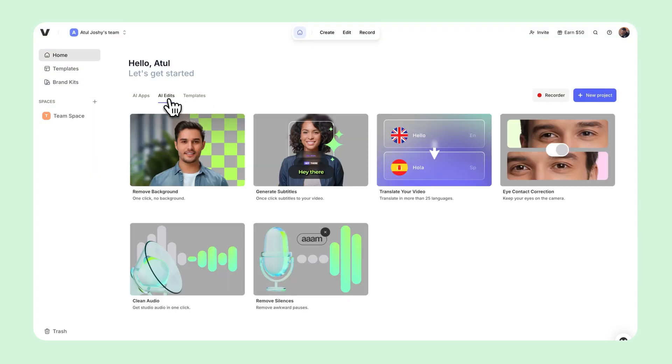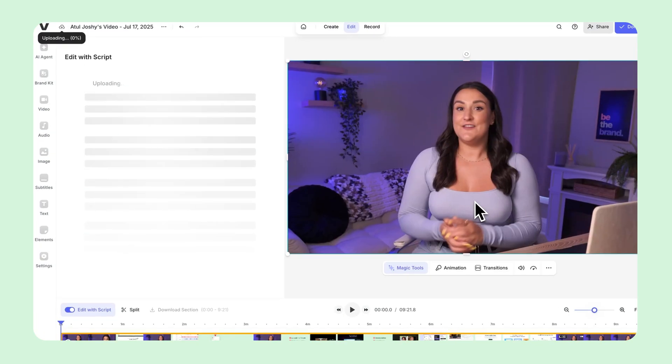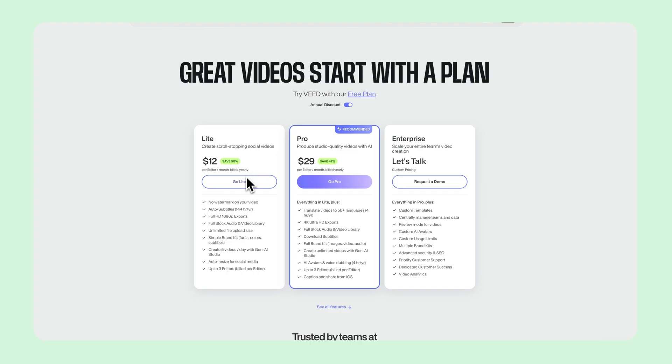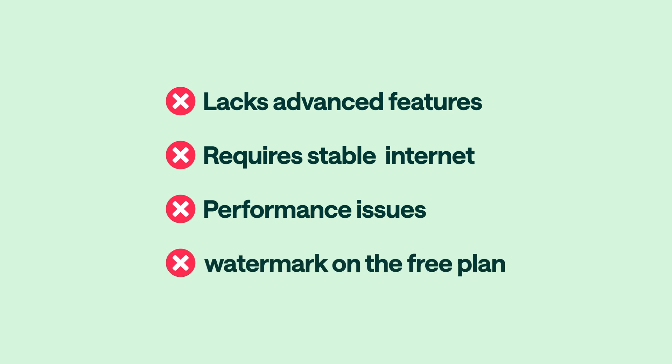Veed has been gaining a lot of traction quickly because of its snappy, elegant editor, which features a simple interface and powerful capabilities. Whether you're editing tutorials, reels, or short form ads, Veed allows you to automatically generate subtitles in just a click, record your screen directly from the browser, and even generate voiceovers using AI. Editing on the timeline feels super smooth. It's free to start, but many AI powered features require a paid subscription. Keep in mind it lacks advanced editing features, depends heavily on a stable internet connection, and the free plan includes watermarked exports and limited access to premium tools.